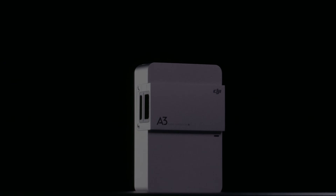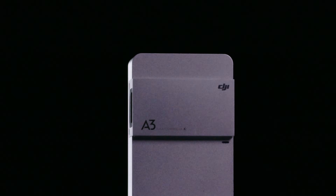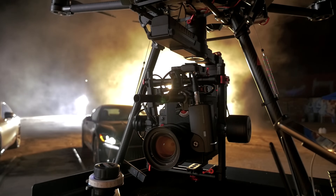The all-new DJI A3 series of flight controllers is ideal for demanding industrial and cinematic applications where reliability and customization are essential.